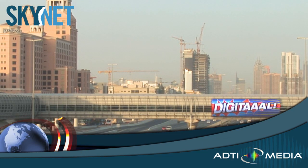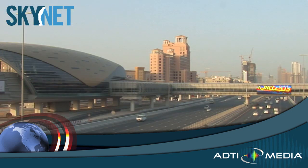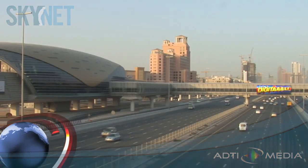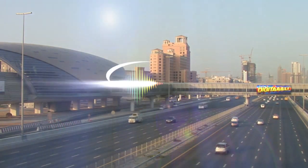And with 8,000 nits, Skynet displays brilliantly in the dazzling sunlight. No challenge is too big for ADTI Media and Skynet. Contact us today to learn how we can design a Skynet for your building.